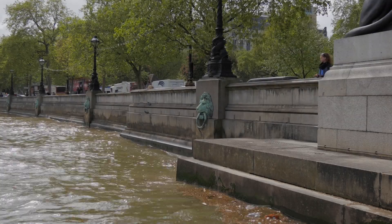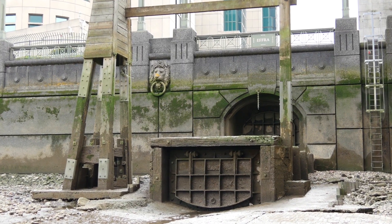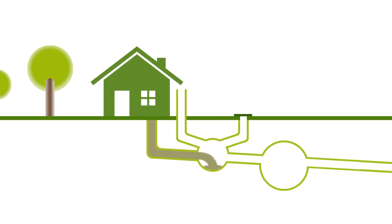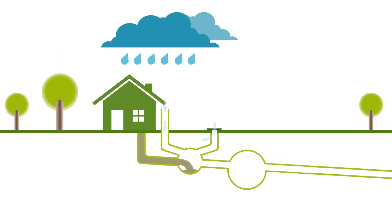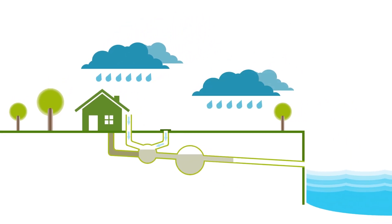London's current sewerage system relies on an integrated network of combined sewer overflows, or CSOs. A combined sewer is a type of sewer system that collects sewage and surface runoff in a single pipe. Sewage goes into the sewer tunnels, and when it rains, the surface runoff water is added to the system. During heavy rain, the low-level interceptor sewers fill up, and the excess water and sewage is released into the River Thames.